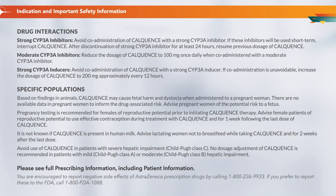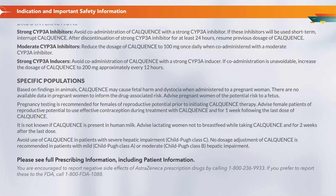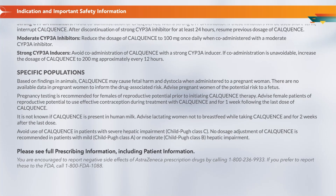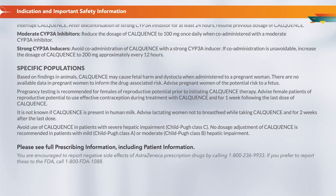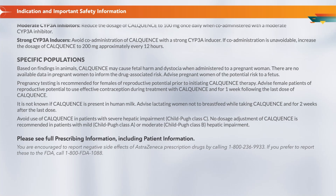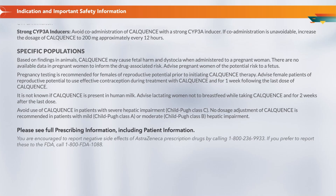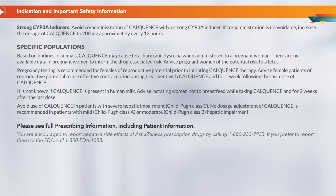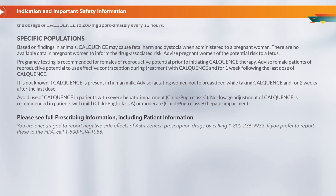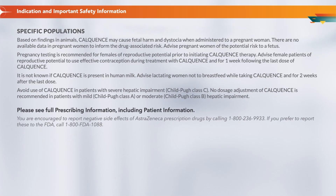Specific Populations: Based on findings in animals, Calquence may cause fetal harm and dystocia when administered to a pregnant woman. There are no available data in pregnant women to inform the drug-associated risk. Advise pregnant women of the potential risk to a fetus. Pregnancy testing is recommended for females of reproductive potential prior to initiating Calquence. Advise female patients of reproductive potential to use effective contraception during treatment and for one week following the last dose. Advise lactating women not to breastfeed while taking Calquence and for two weeks after the last dose. Avoid use in patients with severe hepatic impairment, Child-Pugh Class C. No dosage adjustment is recommended for mild (Class A) or moderate (Class B) hepatic impairment. Please see full prescribing information, including patient information.